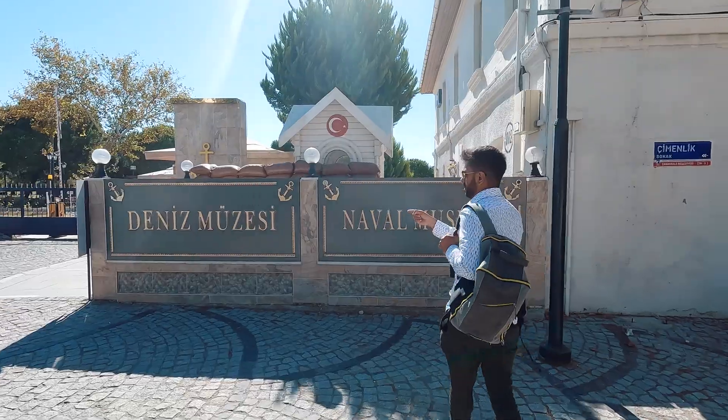Today we are here at the Naval Museum. Come follow me. This is called the Kalay Fortress.